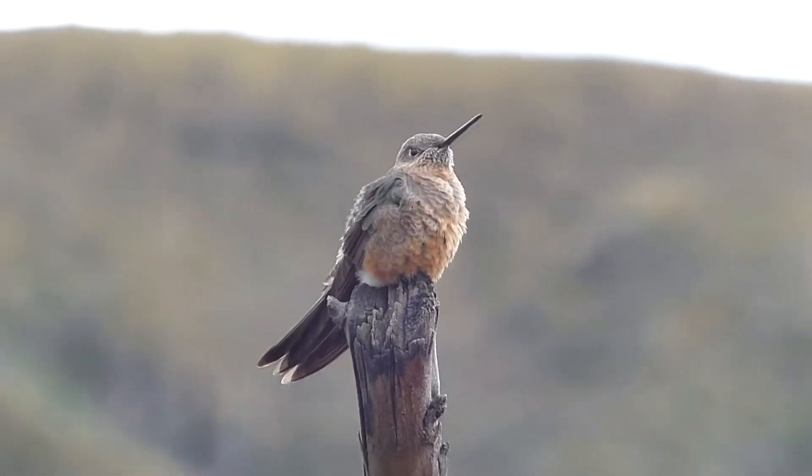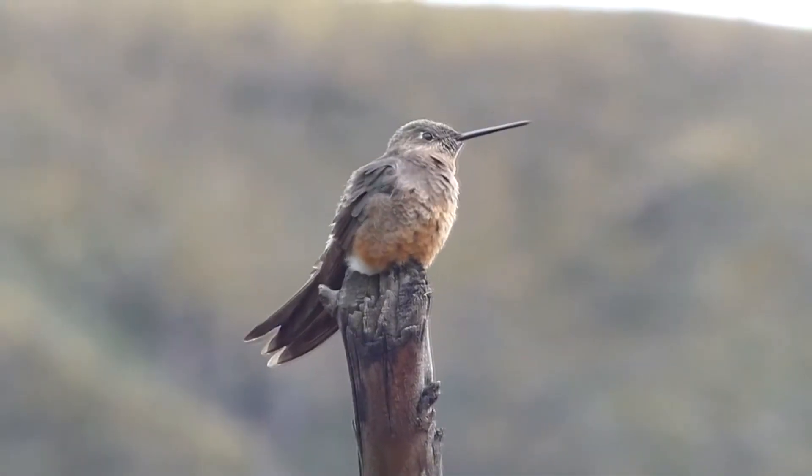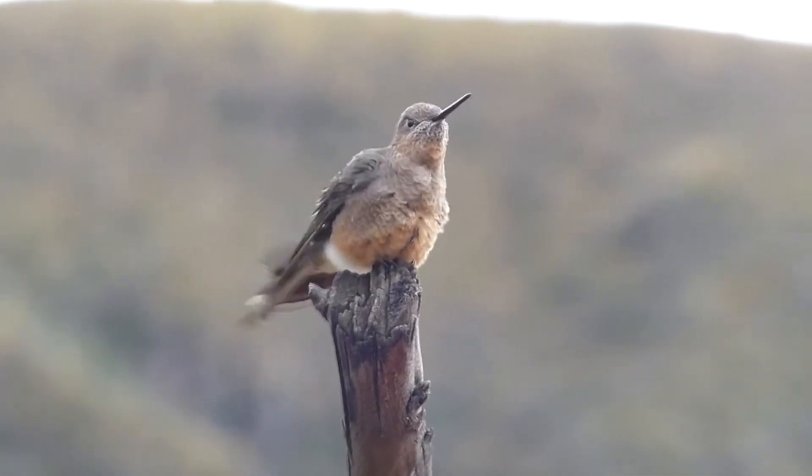Today on Animal Fact Files, we're discussing giant hummingbirds. These birds get their common name because, compared to other hummingbird species, they are giants.